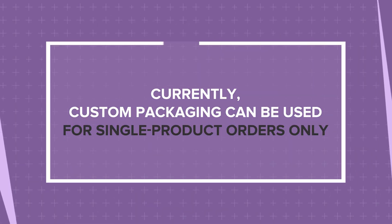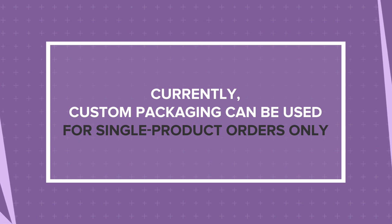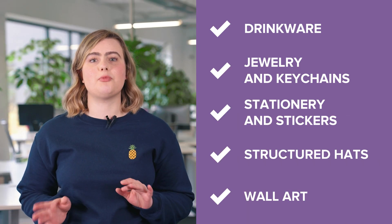Once a customer buys from you, we'll use the packaging to pack the ordered product. Currently, custom packaging can be used for single product orders only, except for certain accessories and products in the home and living section. That's because these products require specific boxes to keep their quality intact during shipping.